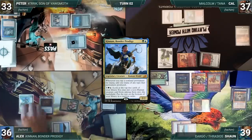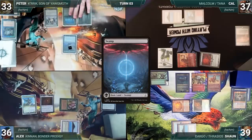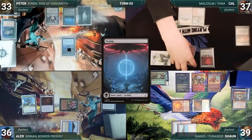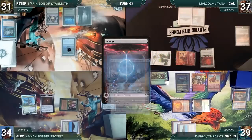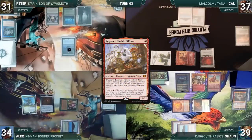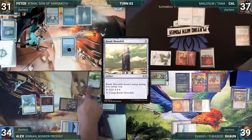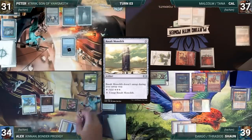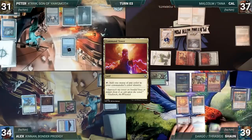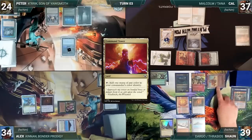Dockside enters and Cal sacks his two treasures in response. Sean creates two treasures of his own, then sacrifices his treasures and Chrome Mox as additional cost to cast Dargo the Shipwrecker. Sean passes to Alex, who draws, plays a Tropical Island, casts his commander Kennan, Bonder Prodigy, and passes. Peter draws, plays a Swamp, and passes to Cal. Cal draws and moves to combat, attacking Peter with Malcolm and Alex with Ragavan — both take damage. Ragavan and Malcolm trigger; Cal creates two treasures. Alex exiles Basalt Monolith — another combo piece removed.